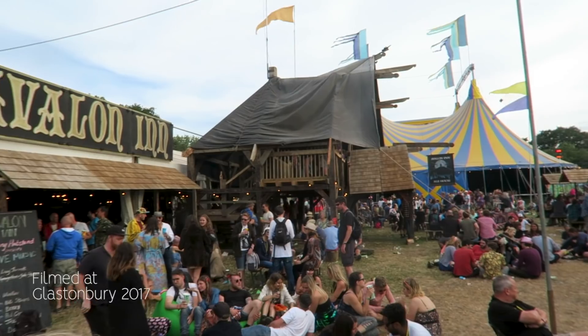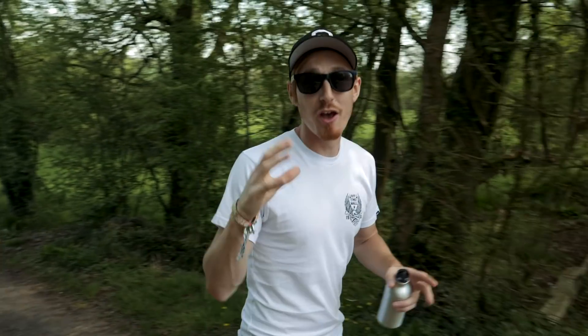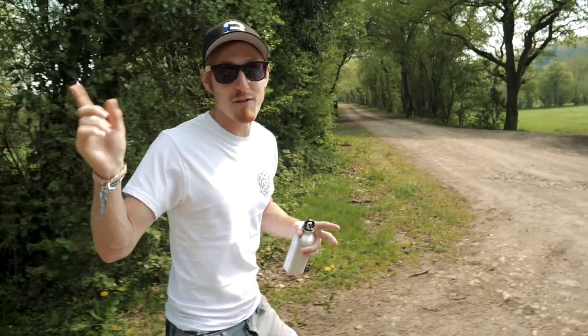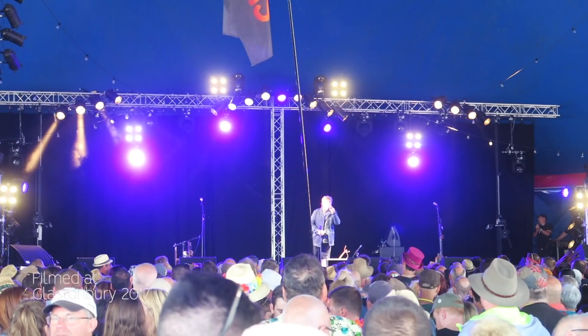Me and Holly and all of our friends always make our way over to the Avalon field and the Avalon stage on the Thursday to see the opening act, because that is when Hobo Jones plays — which is always such a cool and fun introduction to that Avalon stage. So Hobo Jones will be there. Hopefully they'll be opening again this year — they're on the lineup so I assume they'll be opening it.